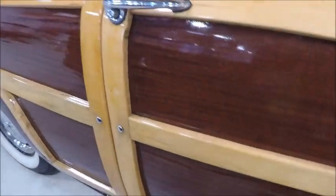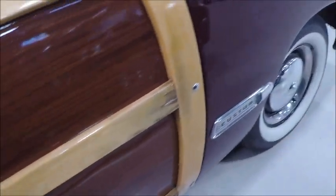It has push button door handles. The '49 was very similar, but it had pull type door handles.